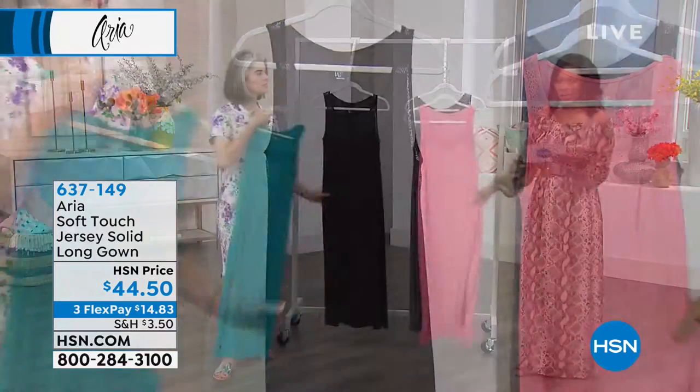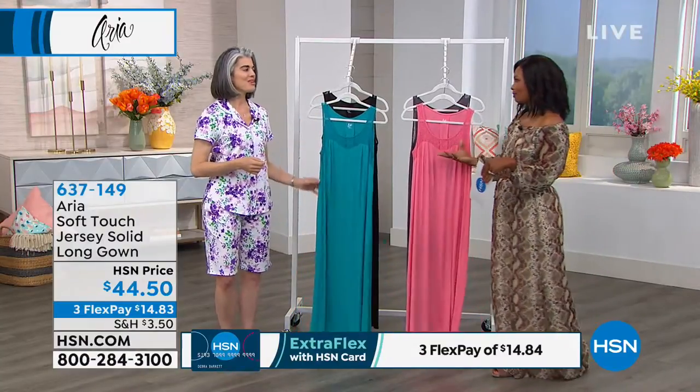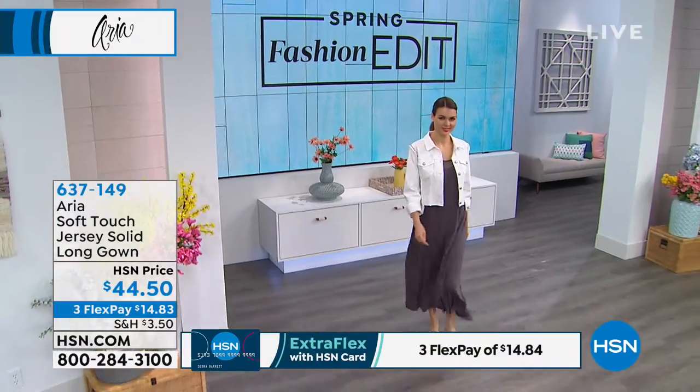And in sizes small to three X. Maybe this is your thing — I like gowns, I got that from my mom. She got me into it and that's what I love.